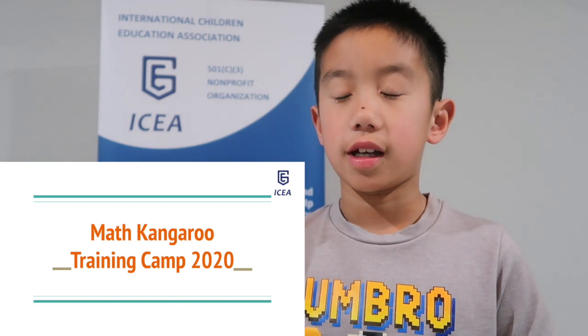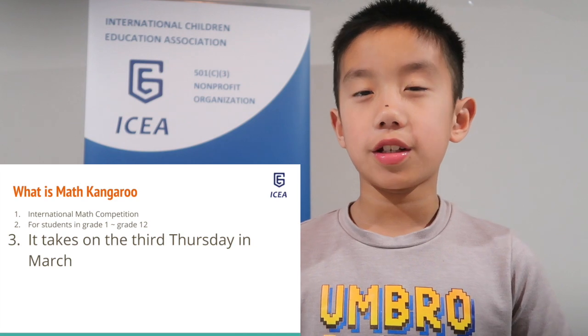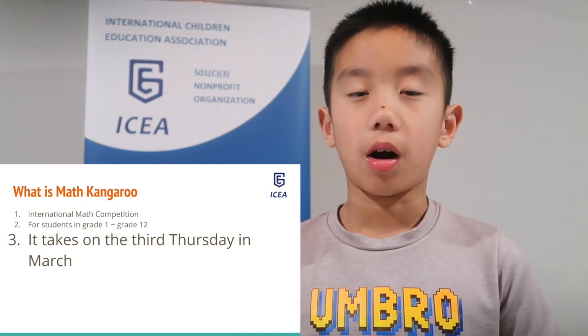Hello everyone, this is ICEA Math Kangaroo Training Camp 2020. What is Math Kangaroo? Math Kangaroo is an international math competition for grades 1 through 12. The competition is on the third Thursday in March.